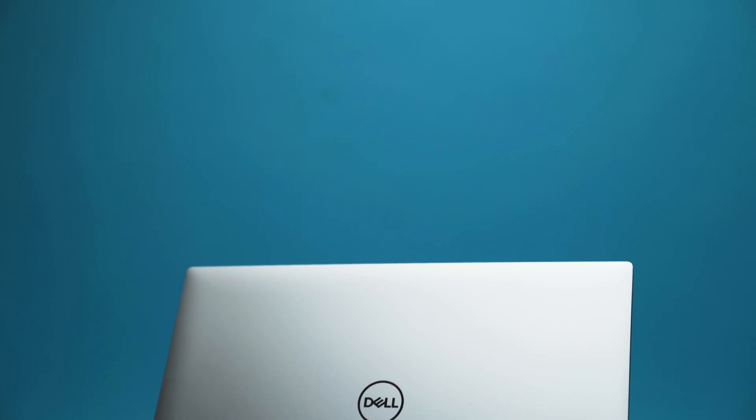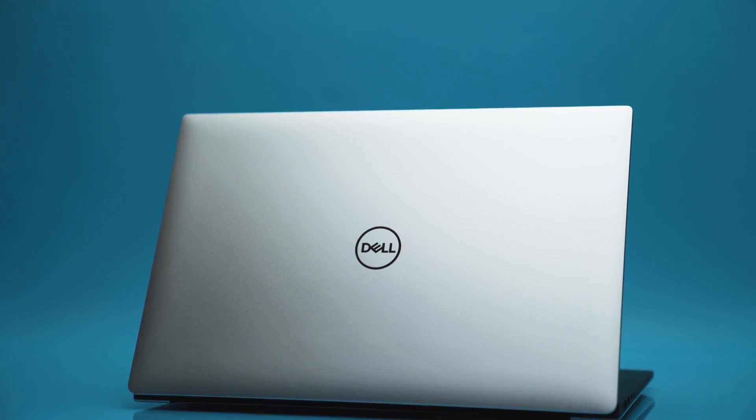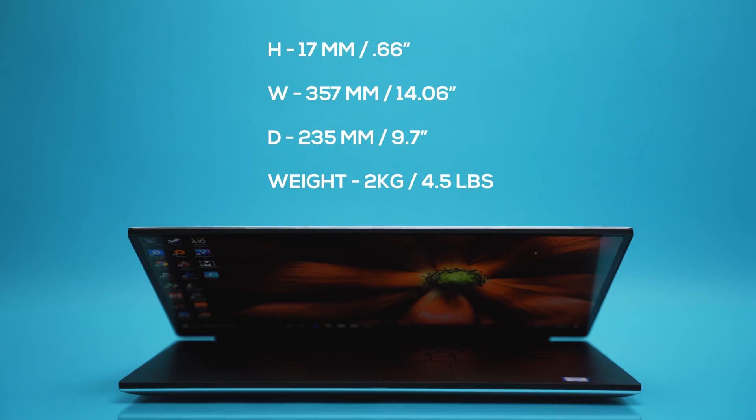This is the Dell XPS 15, the 2019 model, the 7590, and as you can see it's the exact same design as the last four years. Since 2015, Dell has not changed the design of their laptops, but in 2019 its looks are starting to fade, and with that come a lot of problems.